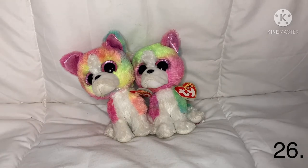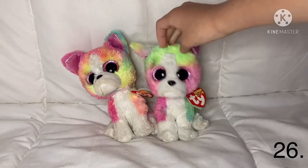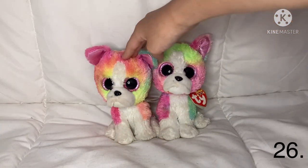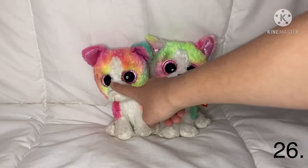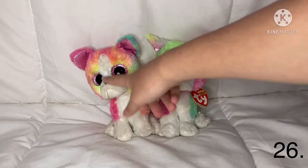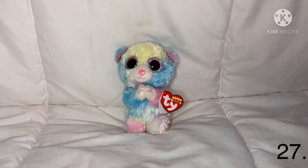The next ones are these two twin Beanie Boos — their name is Isla, I think. All my Beanie Boos have names I gave them, but these ones I especially had to name because they are brother and sister. The boy has a green spot on his head and his name is Neptune. The girl has pink on her head and her name is Nisha.